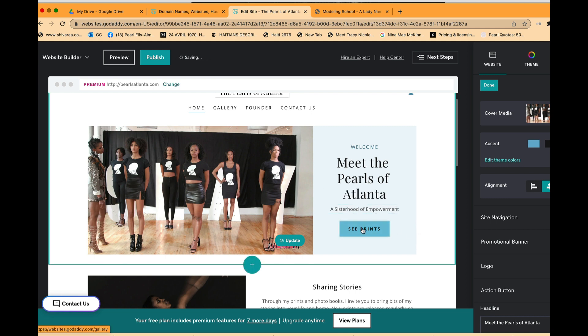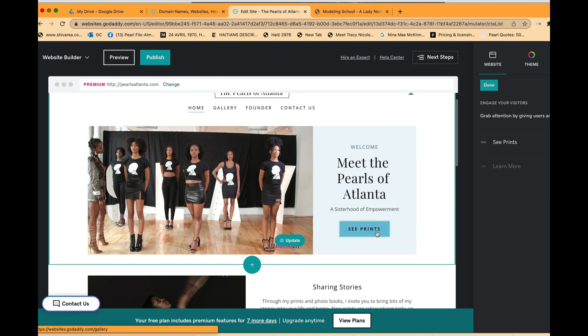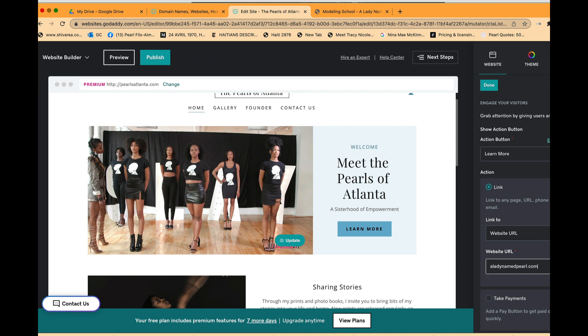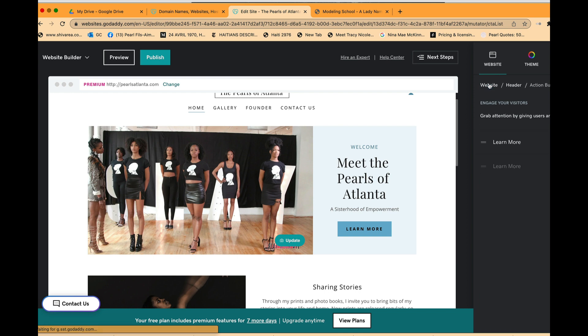The default said 'See Prints' from the photography layout — I don't want that. I'll change the button to 'Learn More.' The action button lets me link it to another page. I want to link it to the A Lady Named Pearl website, which sends visitors to the school website. I don't need the payments option here, so I'll click Done.